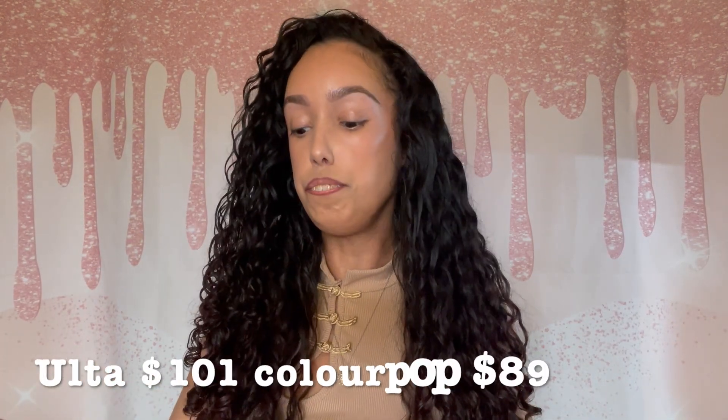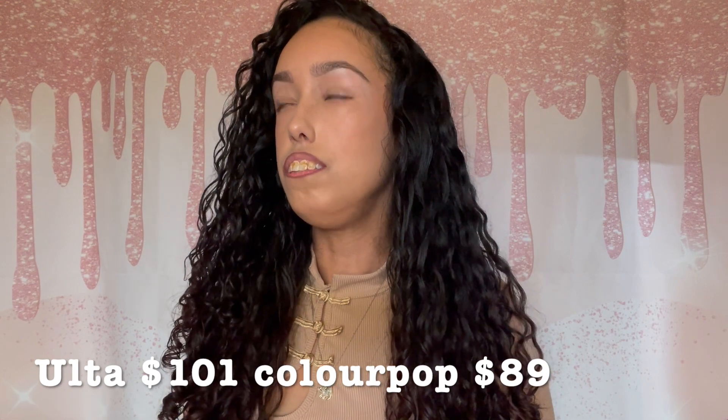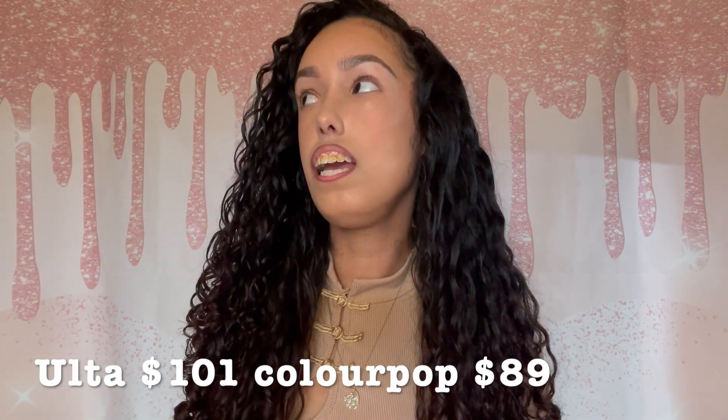Let's jump into this video. This collection is about $89 or $90 on ColourPop and $100 on Ulta, because it's available at Ulta right now. I used a discount code, and for the day I purchased it, if you did Afterpay or Affirm, they took like $20 off. I got the entire collection for about $60, $61, $62.